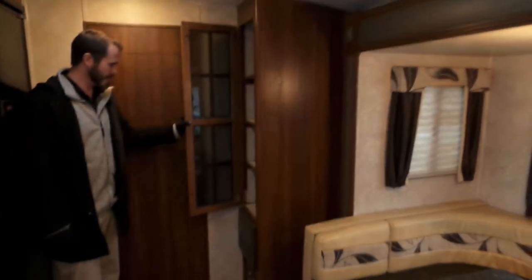Front bedroom with a queen bed. Entertainment center in the middle here, and a nice big U-shaped dinette. Lots of counter space in this model. Big fridge in this unit, as well as a nice big pantry on this side.